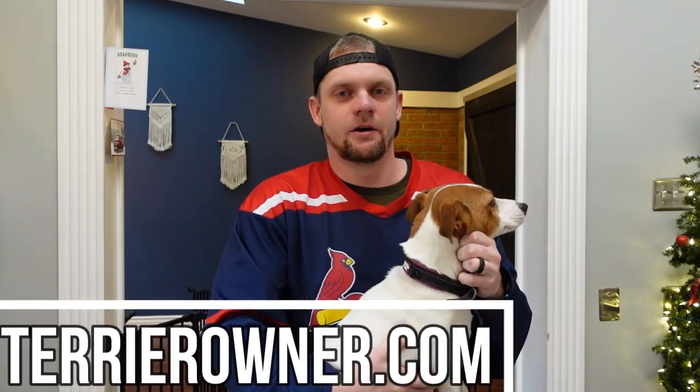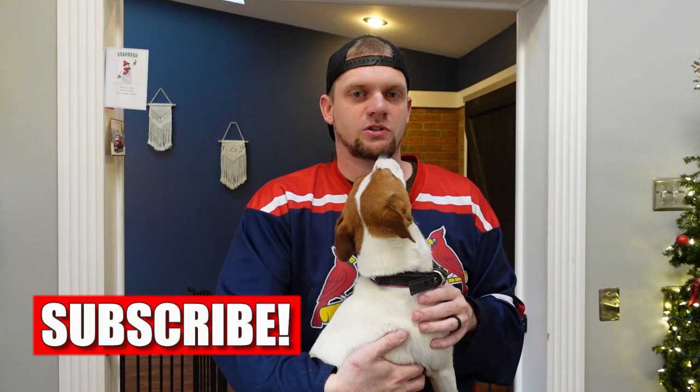What is up everybody, welcome back to the Terrier Owner YouTube channel. Luna and I are happy to have you back for today's video. We hope you guys are enjoying the holiday seasons. Today we are going to be talking about a topic we haven't covered much on the YouTube channel — the sleeping habits and behaviors you can expect with a Jack Russell Terrier: how much they sleep, what's normal, and what you can do to provide a good sleeping environment.